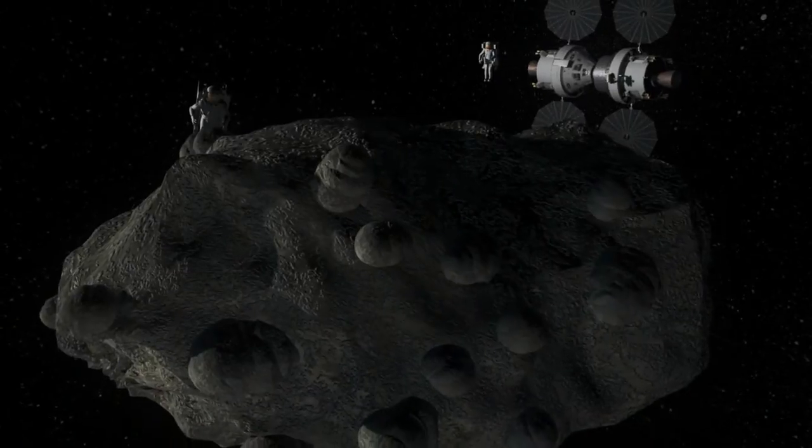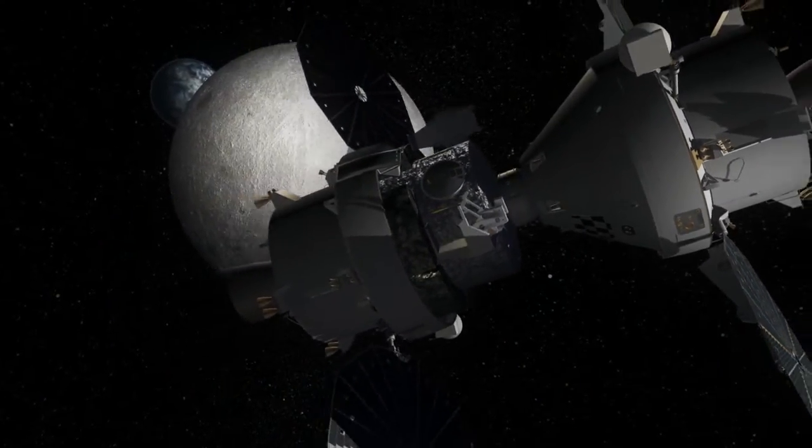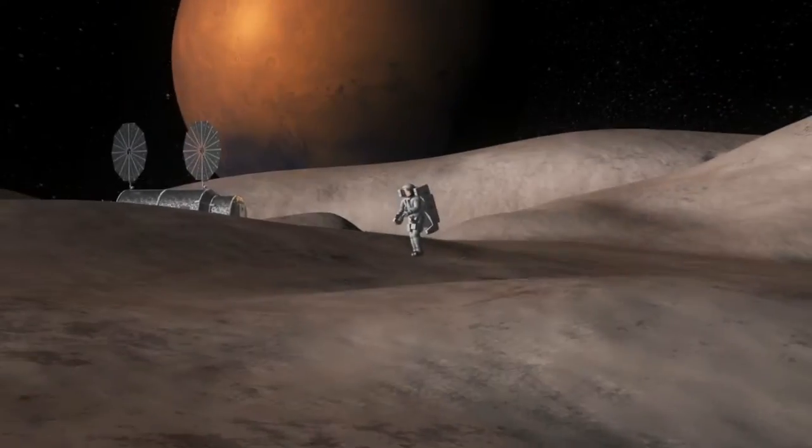Such destinations include asteroids, Lagrange points, and other deep space expeditions that will put us on an affordable and sustainable path to Mars.